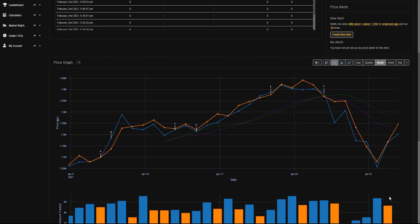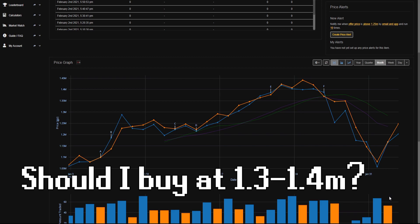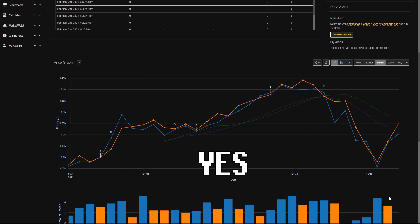Now for the question about 90% of you have: should I buy the Dragon Harpoon at its current price point of about 1.3 to 1.4 mil each? In my opinion, you should.